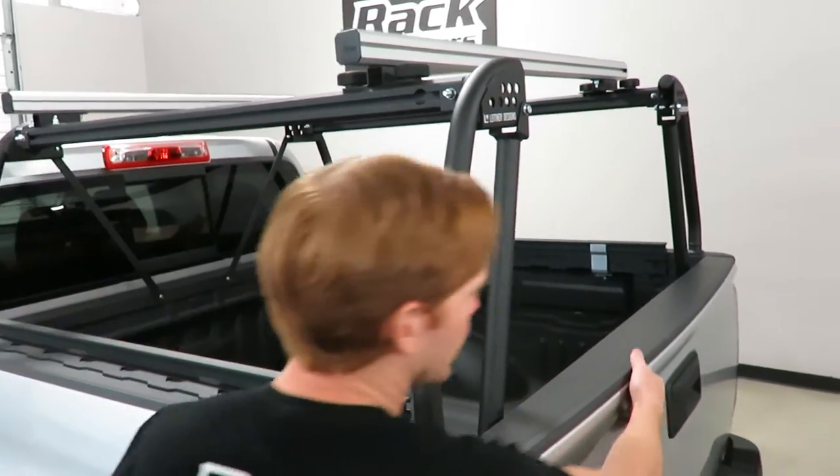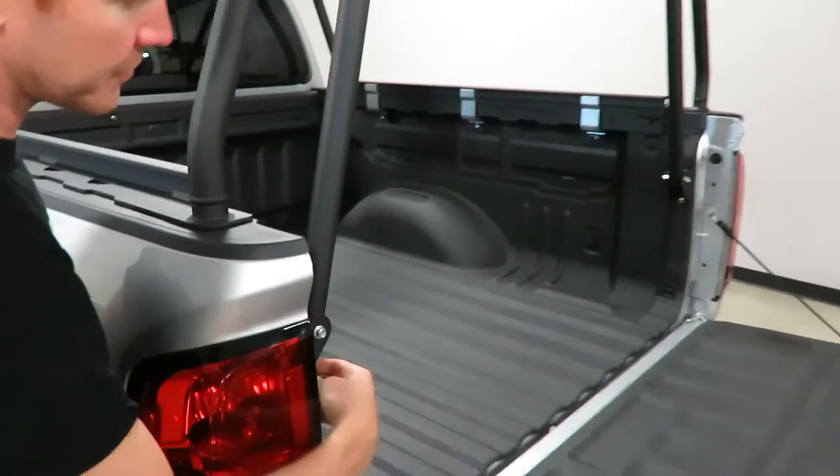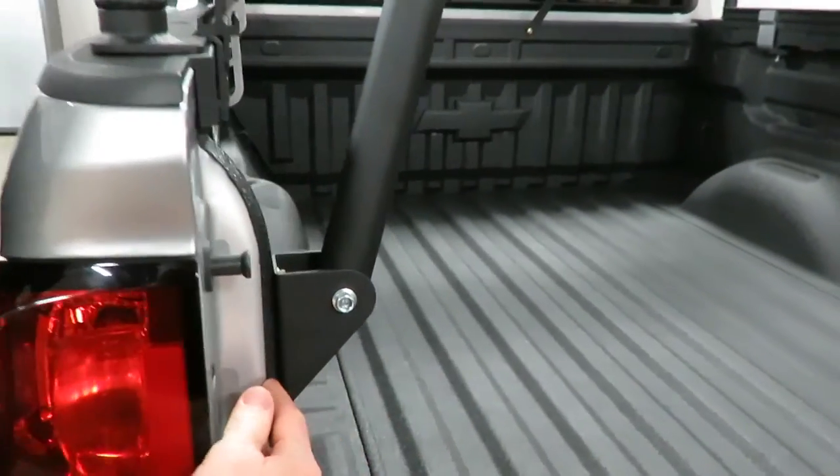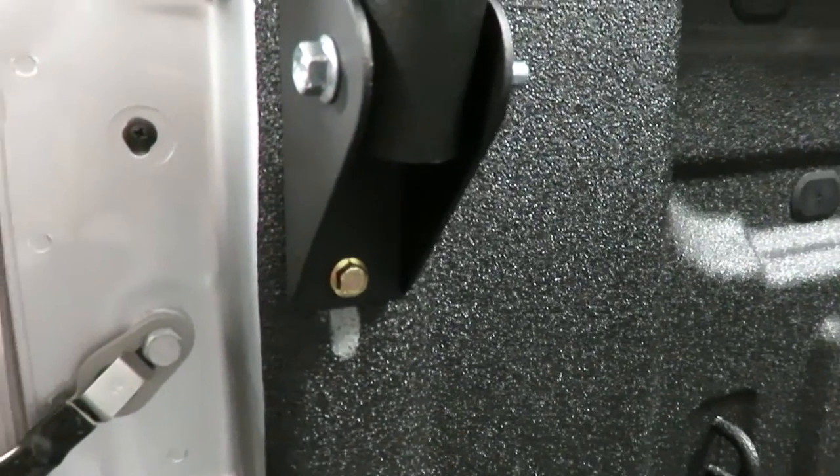You can see here the rear reinforcement, which ties back to the truck bed, again giving it the exceptional strength and weight capacity.